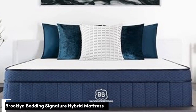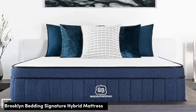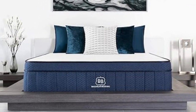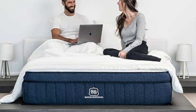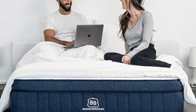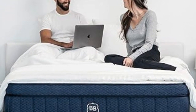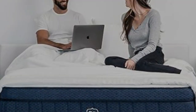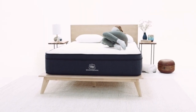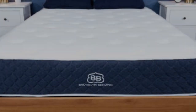Number one: pressure buildup is an issue for many sleepers, and a mattress that feels too soft or too firm can compound this discomfort. The Brooklyn Bedding Signature Hybrid is available in three firmness levels, each featuring a foam-over-coil construction with a distinct cushioning level. This wide range helps ensure most people will find at least one design that provides sufficient pressure relief, regardless of body type or sleep position.